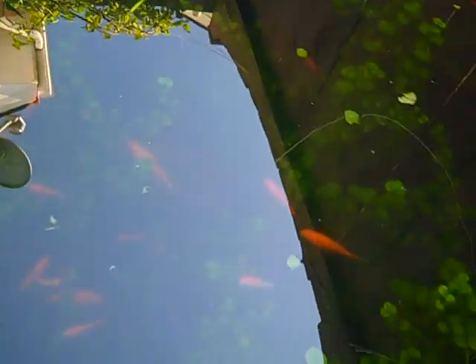Usually algae growth would risk compromising the sunlight to the plants. But with as many big fish as we have eating all of the algae off of the Charlie, I don't really think we're going to have that big of a risk. Not to mention we've got like 75 freaking algae eaters in here that will more than happily do their part as well.